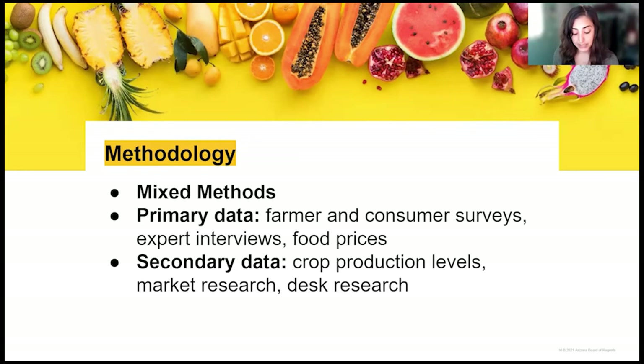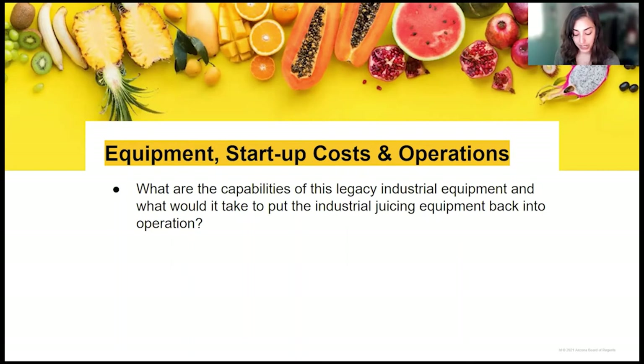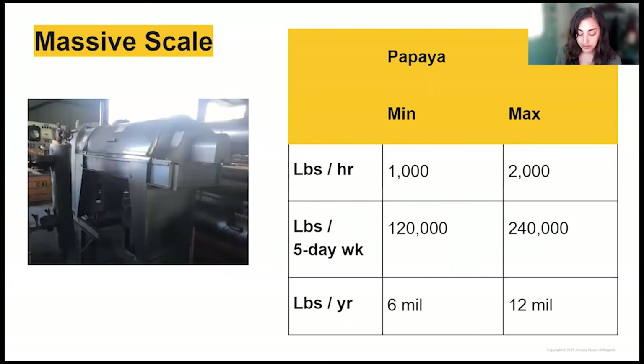Here are some key findings. We looked at the equipment itself to understand its capabilities and what it would take to put it back into operation. We learned this line is extremely valuable and operates at high capacity. Such a juicing line is generally run for five days straight due to the involved sanitization process. For example, to run the paddle finisher — which separates skin and seeds from the fruit — we would need a minimum of 1,000 pounds per hour of papaya to justify running such equipment.